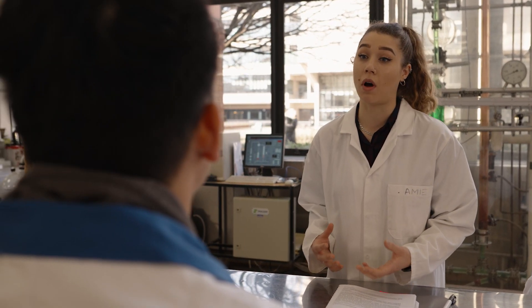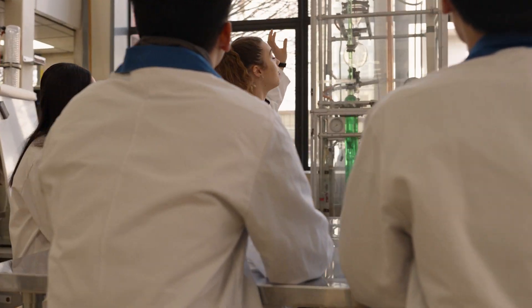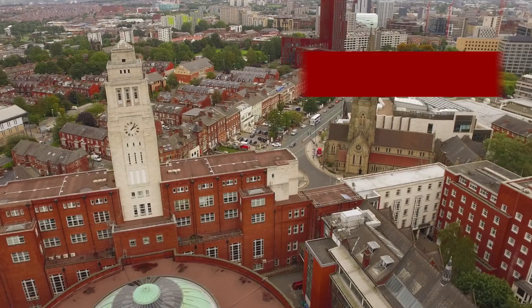Leeds is known for having some of the best food science facilities across the UK, and that really drew me in. I would say: do it — sign up for an integrated master's. It's an extra year that gets you essentially an extra qualification without having to reapply for a master's. It really stretches you to become better and to test your academic skill. You will stand out compared to other applicants for jobs, and it leaves you a much more well-rounded individual that can fit in literally everywhere.